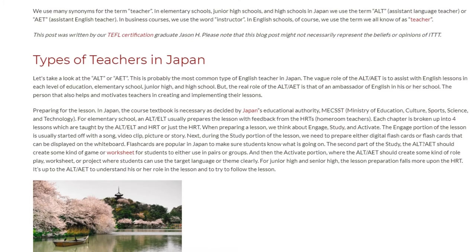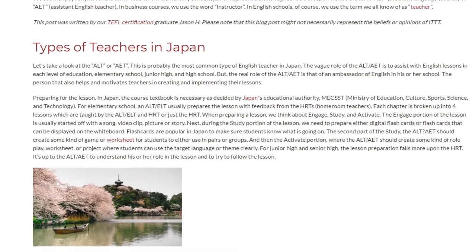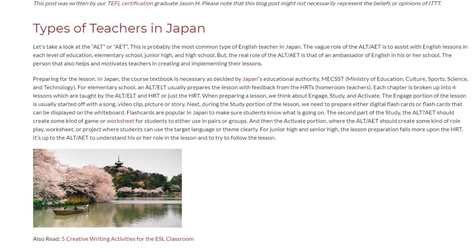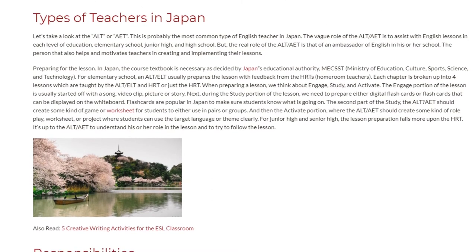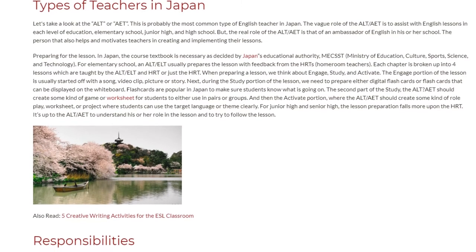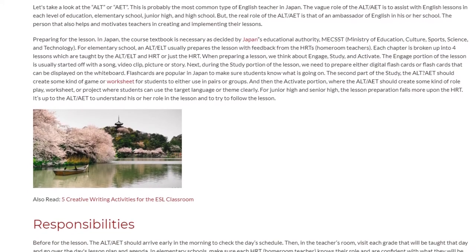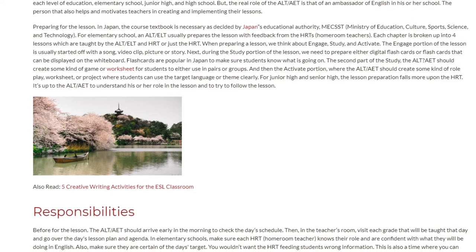The Engage portion of the lesson is usually started off with a song, video clip, picture, or story. Next, during the Study portion, we need to prepare either digital flashcards or flashcards that can be displayed on the whiteboard. Flashcards are popular in Japan to make sure students know what is going on. The ALT or AET should then create some kind of game or worksheet for students to use in pairs or groups. In the Activate portion, the ALT or ELT should create a role play, worksheet, or project where students can use the target language or theme clearly.